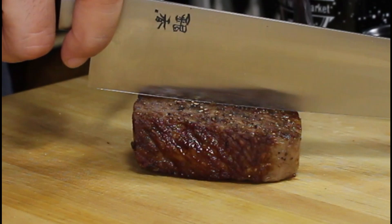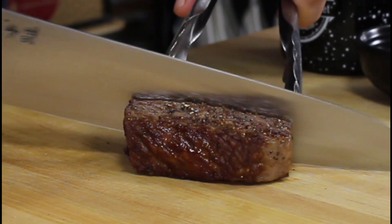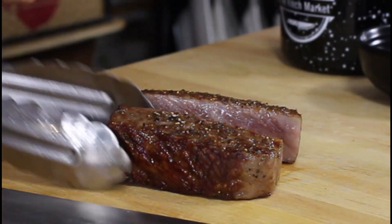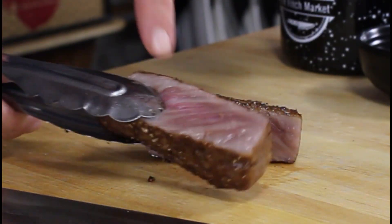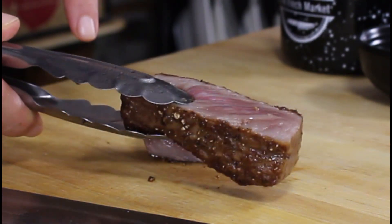I'm gonna slice it in half because this is going to be two servings. Oh my god, look at the inside! I'm gonna continue cooking this side for about 40 seconds, and then it's ready to be served.